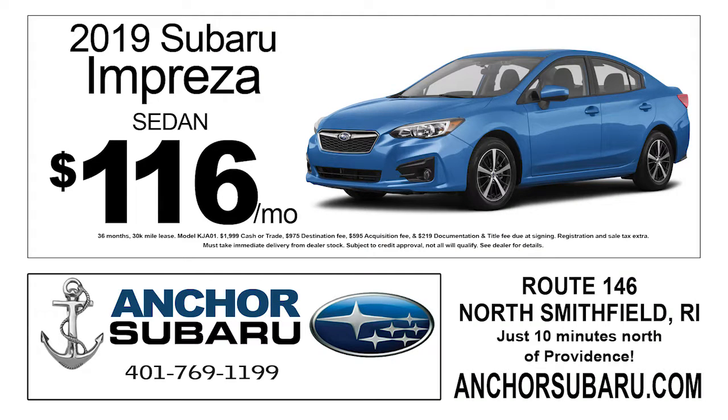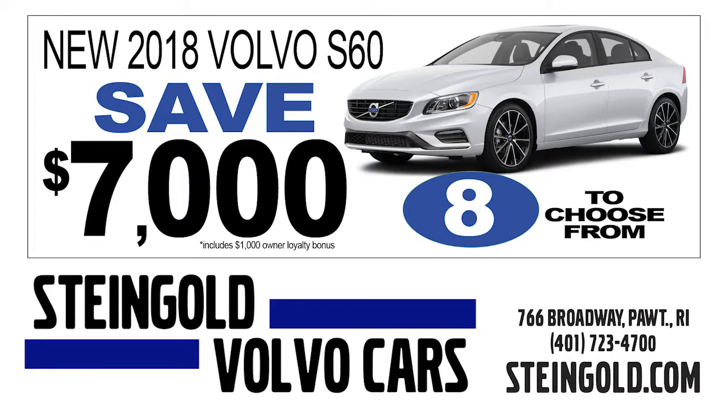Starting with the compact car category, there's a 2019 Subaru Impreza you can lease for just $116 a month at Anker Subaru in North Smithfield. For a small luxury sedan, you can save $7,000 on a 2018 Volvo S60 at Steingold Volvo in Pawtucket.